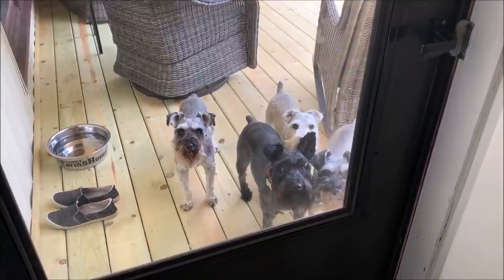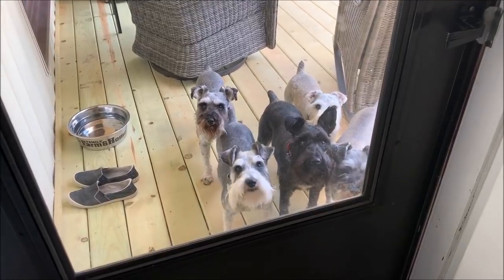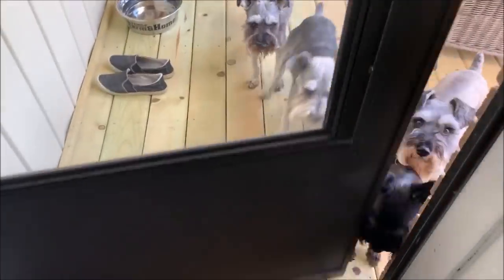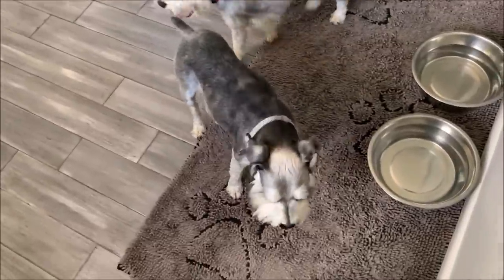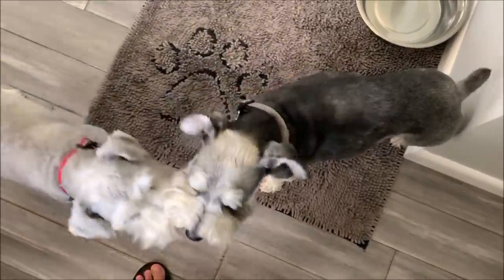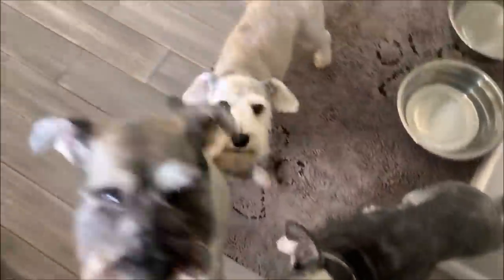Are you boys ready to come in? Is it hot out there? Come on, let's go — it's like it's lunch time. Well, not really, you've got another 15 minutes. Is it hot, Max? What — is it so hot out there, Max? You need to get a drink of water. You better get a drink of water.